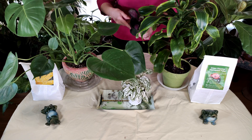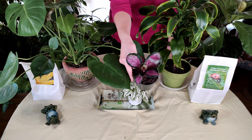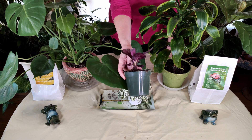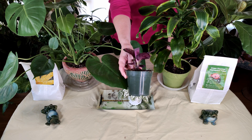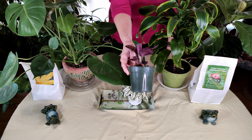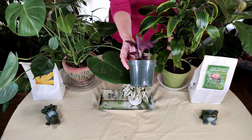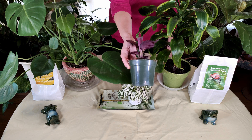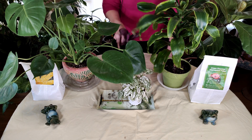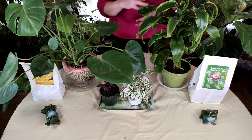Now here's an example of a plant that is in the wrong size container. This is a new calathea I got — a more rare form — so I snapped it up. However, I'll be repotting it immediately because this is more like two-thirds or three-quarters pot to one-third or one-quarter plant, and you want the opposite. You want three-quarters plant to one-quarter pot, or two-thirds plant to one-third pot — ideally the two-thirds, one-third ratio.